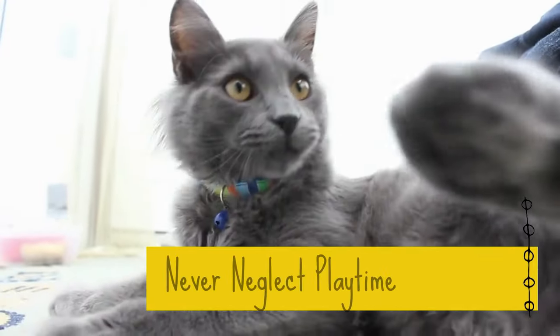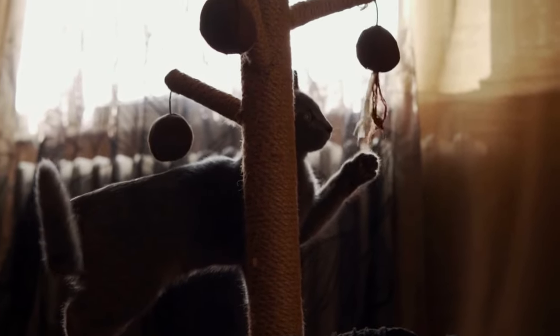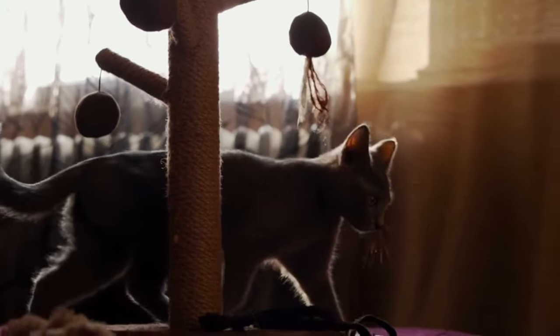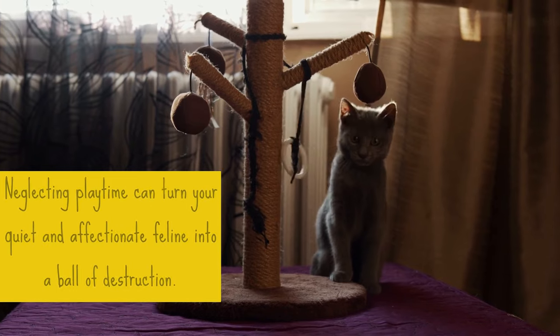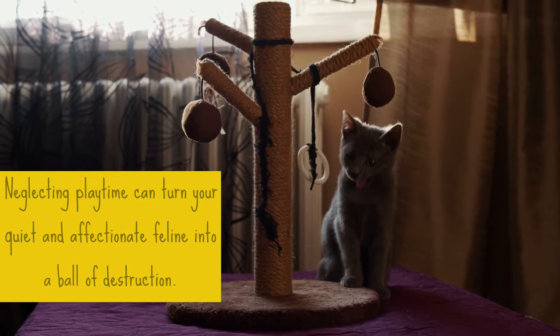1. Never Neglect Playtime. Russian blue cats are not only active, but very intelligent, so they'll need both physical and mental stimulation. They also have great hunting instincts and a high prey drive that can be utilized by using different toys and games to keep them busy and active. Neglecting playtime can turn your quiet and affectionate feline into a ball of destruction.